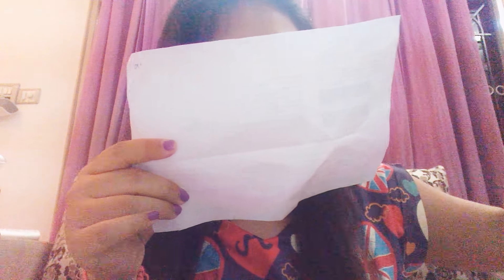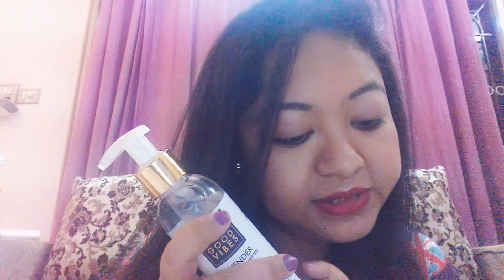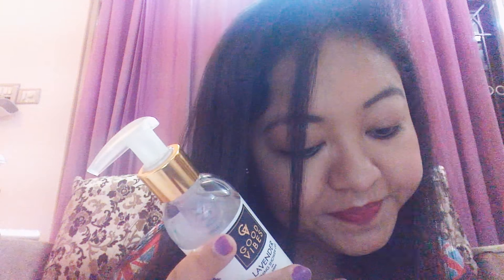The other product I got is Good Vibes Soothing Lavender Shower Gel, 200 ml. The original price is 199 rupees and I got it for 163. You get a lot of discount on all these products. This is the 200 ml bottle and I'm really loving it.